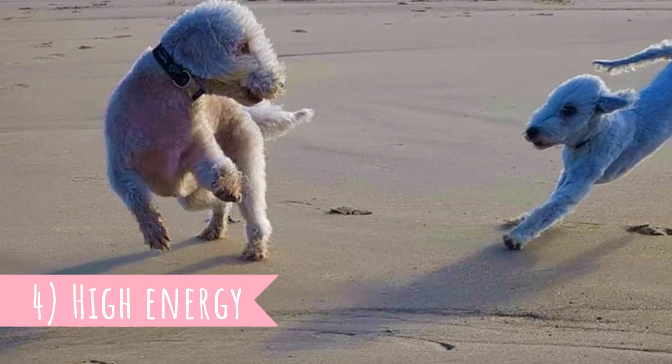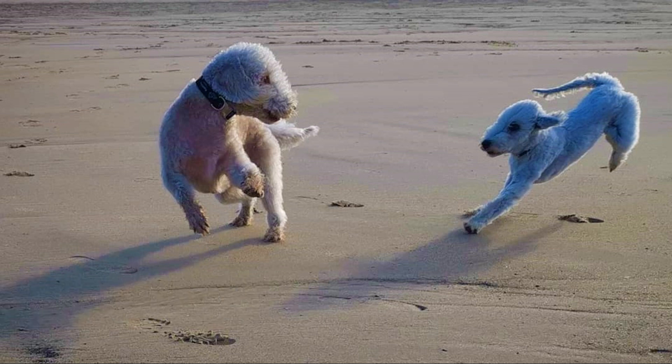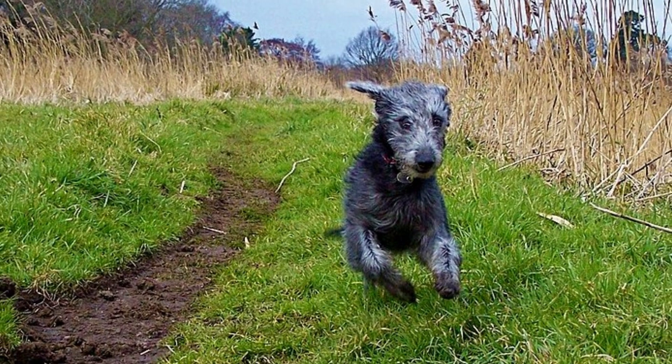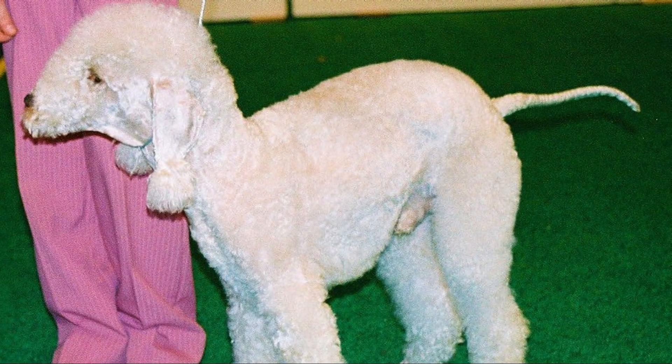Number four: high energy. The Bedlington Terrier is a highly energetic dog with high stamina. They are also very fast when they want to be — not only on land but also in water; yes, this is an extraordinary swimmer. Their high activity level is a reason why they excel in various dog sports, for example in agility or tracking trials.